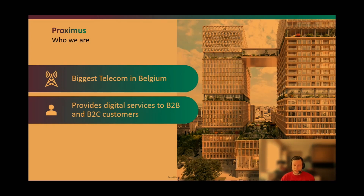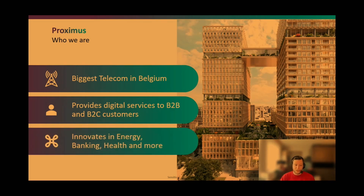For the enterprise market it's more about providing SIM cards for machine-to-machine communication, narrowband IoT, LoRa, and other connectivity protocols. But we're not just a telecom player — we also provide digital services to our B2B and B2C customers. In B2C we provide innovations in sectors such as energy with Augie, banking with a dedicated bank portfolio, and health with an application called Doctor.